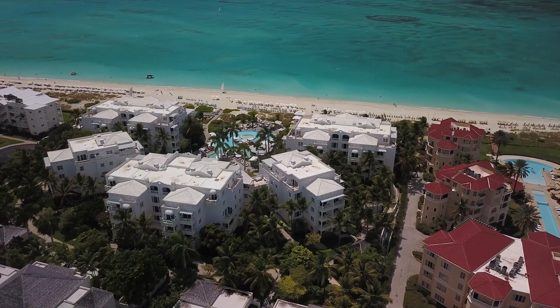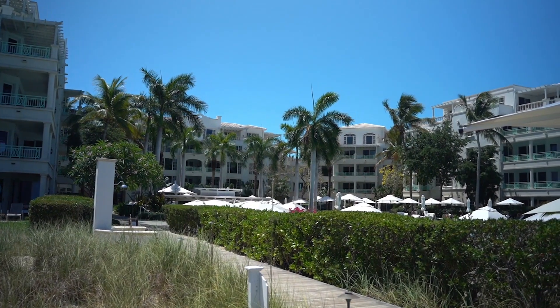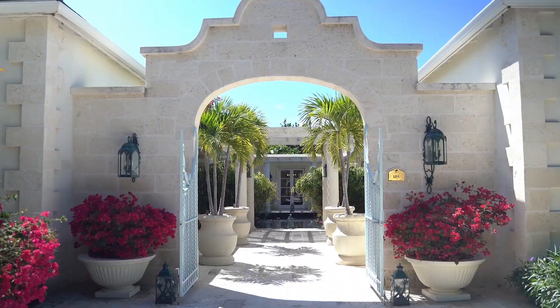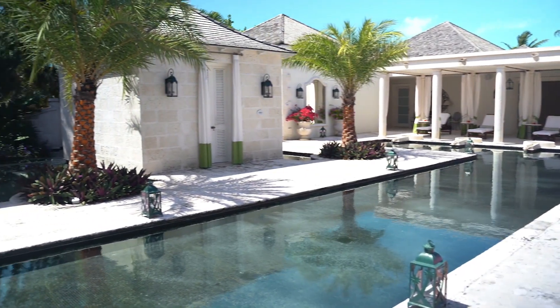It's a larger development with 72 condos. There's a range of suites — one bedrooms, two or three beds with lockouts — and larger penthouses as well. There's every amenity a hotel should have, featuring a stunning spa which has won numerous awards. It's 25,000 square feet; there are treatment rooms, a reflection pool, yoga, and a full gym.